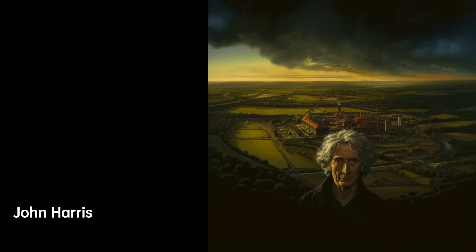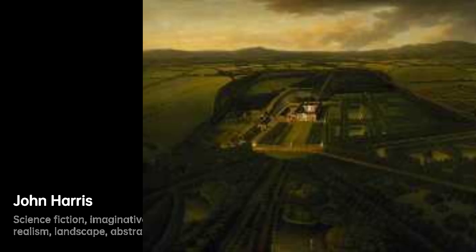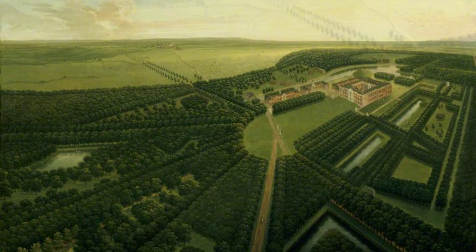John Harris, a British artist and illustrator, was born in 1948. He is widely recognized for his contributions to the science fiction genre. John Harris is known for his mesmerizing artworks that have adorned the covers of numerous books by renowned authors such as Orson Scott Card, Arthur C. Clarke, Isaac Asimov, and many others. His talent spans across various genres, but he initially gained fame for his captivating science fiction illustrations.